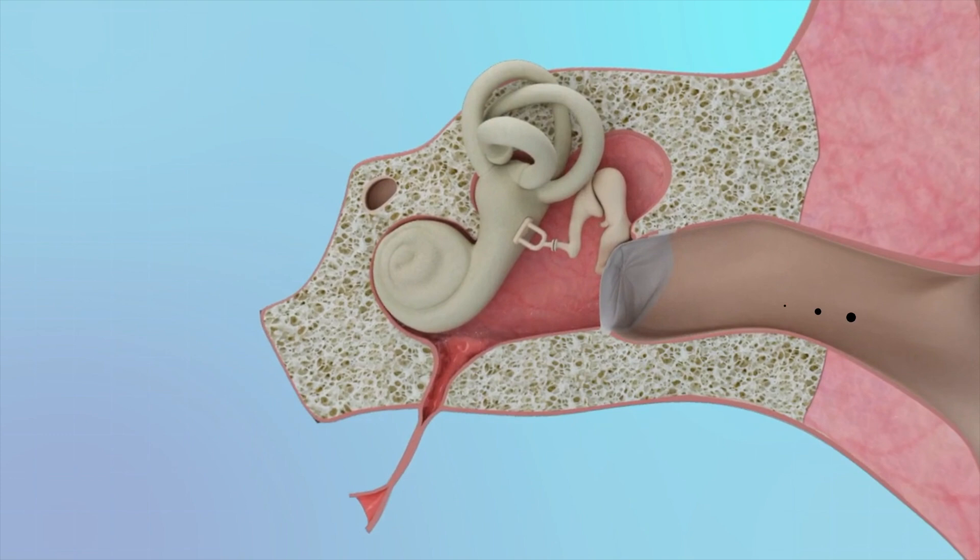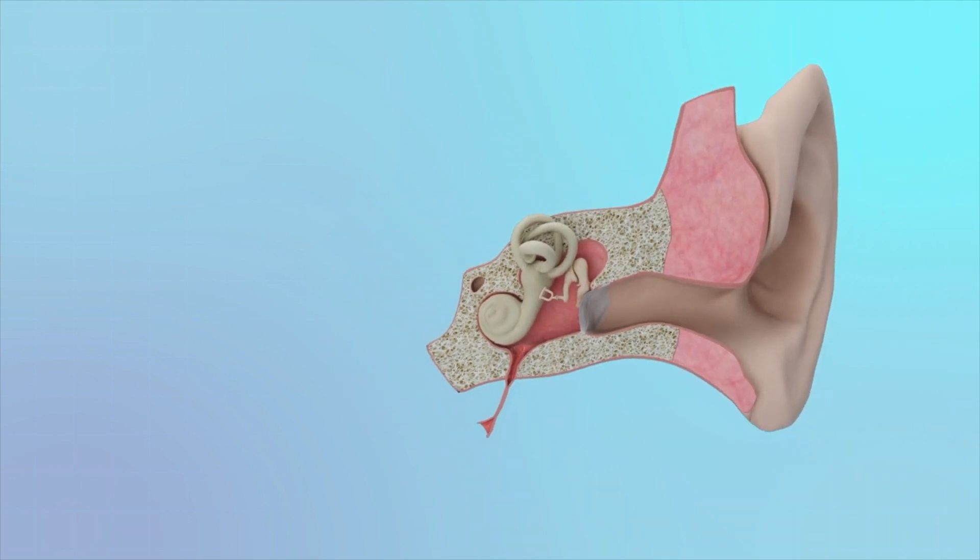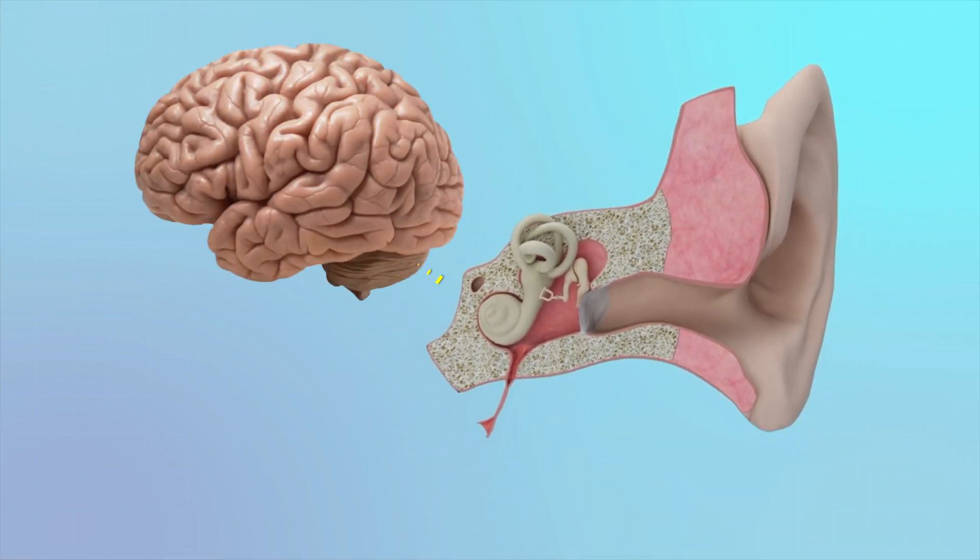Normally, sound travels through the ear canal which then vibrates the eardrum. The eardrum in turn vibrates the malleus, then the incus, followed by the stapes. The stapes then stimulates the cochlea through a small opening called the oval window. Within the cochlea, small hair cells stimulate the hearing nerve which carries the signal to a specific location within the brain called Brodmann Areas 41 and 42 of the temporal lobe.